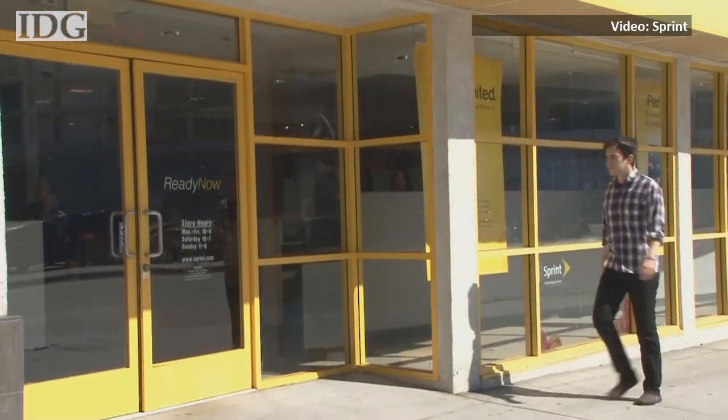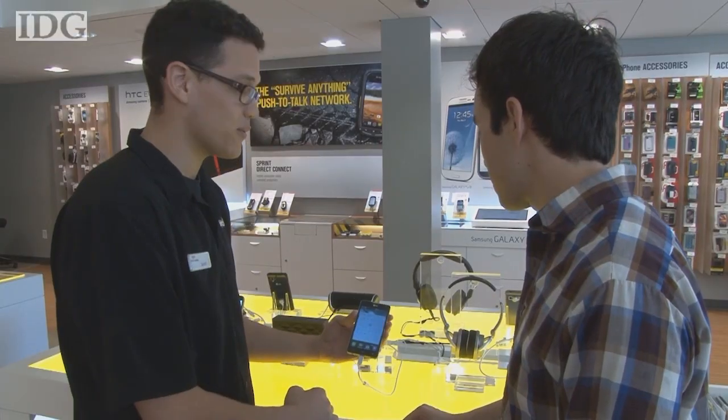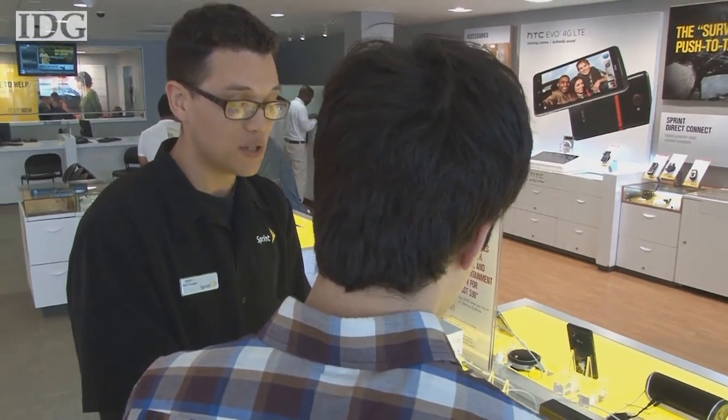Sprint lost 220,000 subscribers in the second quarter and now makes up 16% of US wireless subscribers, just slightly ahead of T-Mobile's 15% share, according to Chetam Sharma Consulting. Under its new CEO Marcelo Claure, Sprint is trying to boost its competitiveness by refocusing on aggressive pricing plans.